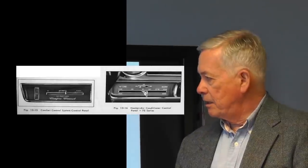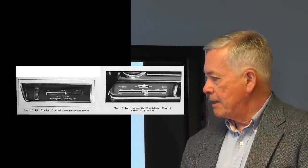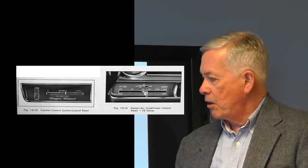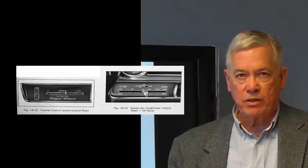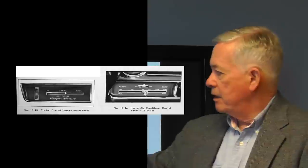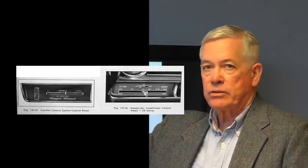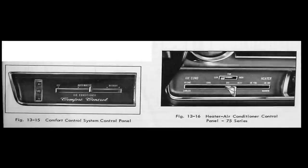I mentioned automatic temperature control previously in the context of the 1939–1940 era cars. The 1964 Cadillac was the first automatic temperature control system as we know it today — the control featured an off position, automatic defrost, and a thumb wheel to select the temperature. This same vehicle also offered a manual control option in their large luxury sedan.